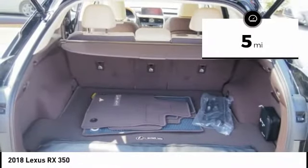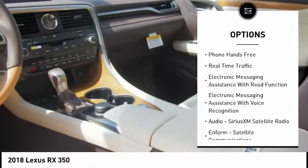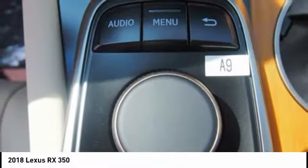Here are some of this vehicle's great options: traction control, stability control, child safety locks, power brakes, trip computer, rear floor mats, electronic brake force distribution, overhead console, tachometer, and rear view camera.